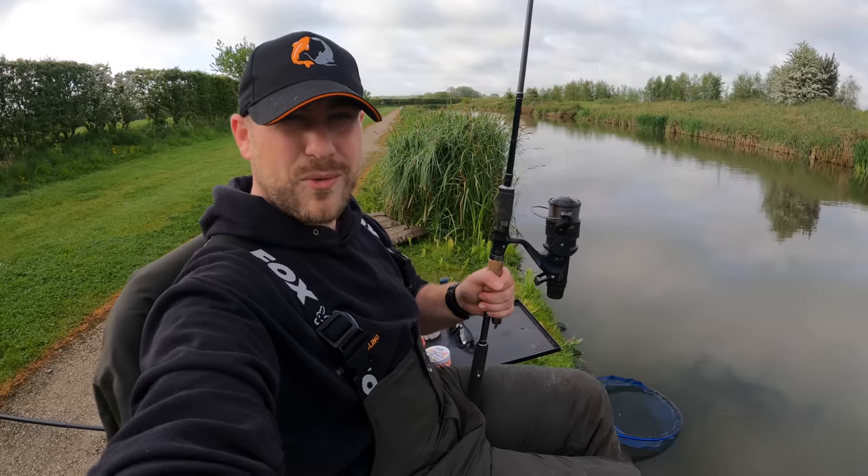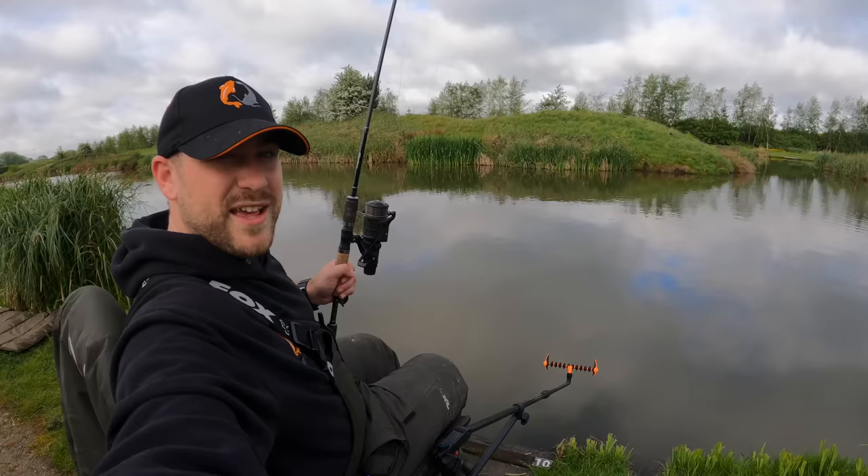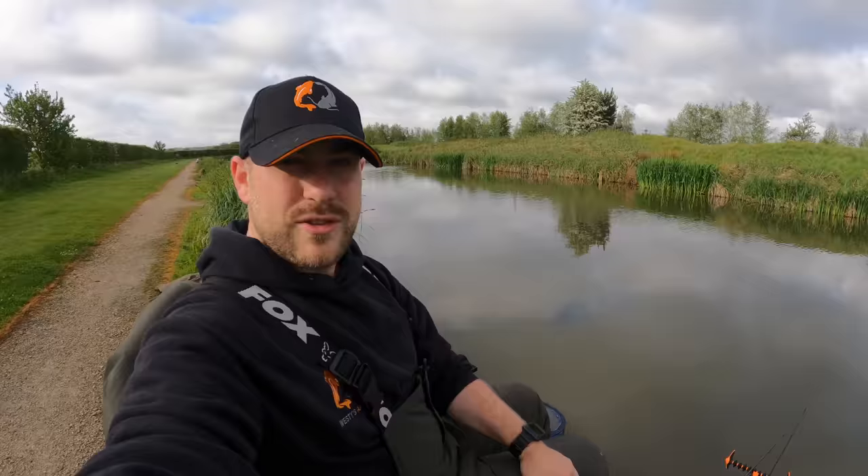Morning, what's going on YouTube? Welcome to Westy's Angling. Today you're joining me and my dad at Hall Lane Fishery. We're going to be doing a little bit of method feeder fishing. I've already got everything set up. It's an absolutely lovely morning, the sun's out. It's a little bit of a canal lake here at Hall Lane but it has got some features to fish to. I'm fishing about midway down the lake and my dad's next to me.